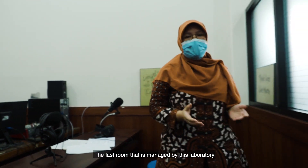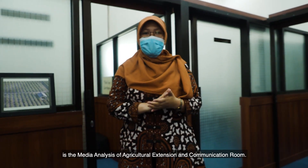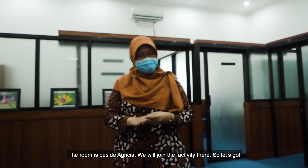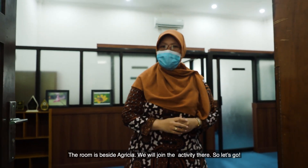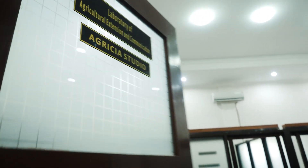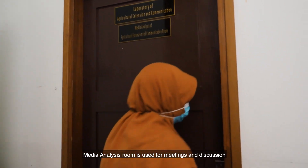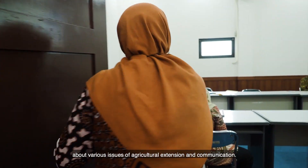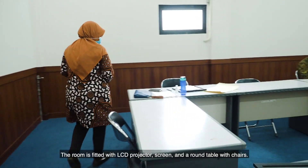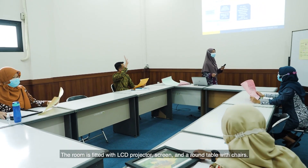The last room managed by this laboratory is the Media Analysis of Agricultural Extension and Communication Room, located beside Agrisia Studio. The media analysis room is used for meetings and discussions about various issues of agricultural extension and communication. The room is fitted with an LCD projector, screen, and a round table with chairs.